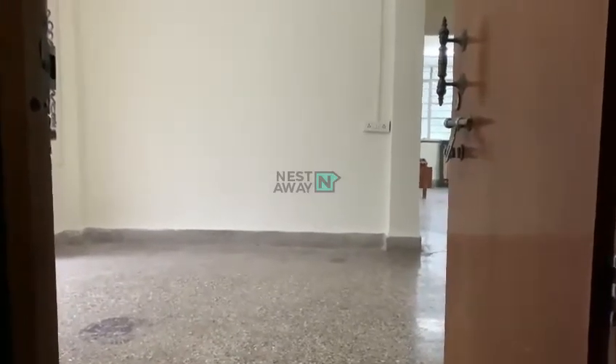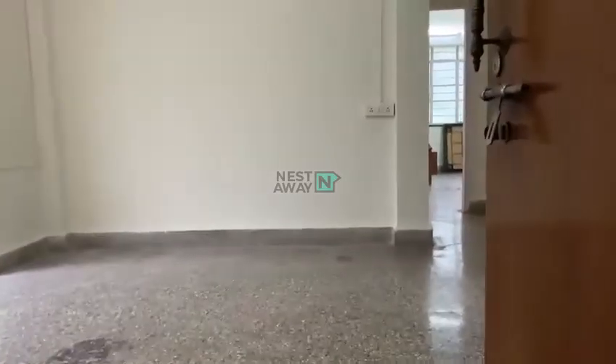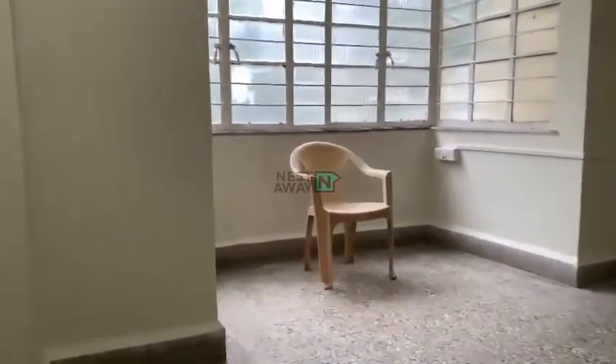Good afternoon Nishties, today we are at RONU, Ashok Paar Society. This is a 2BHK semi-furnished flat.